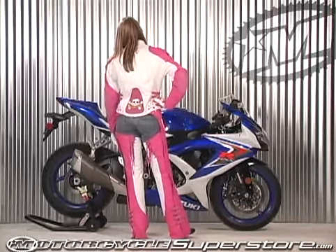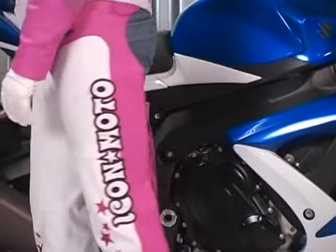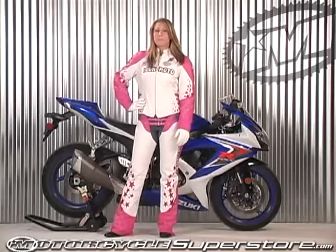Once again we're trying to make something that looks very, very sexy, but also very, very functional. Up top you have the bombshell ladies' go-go jacket.